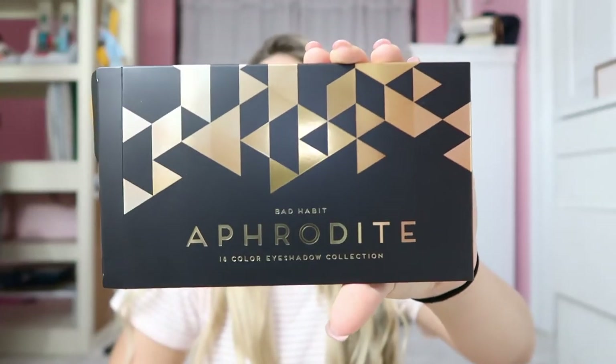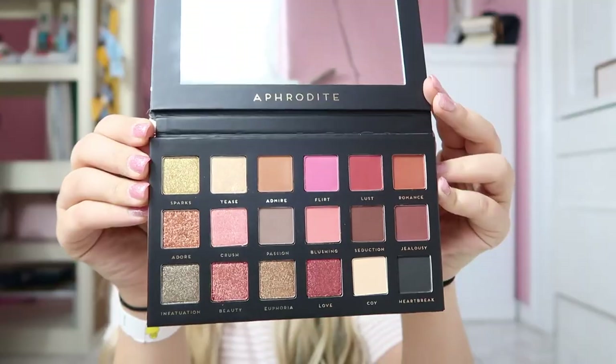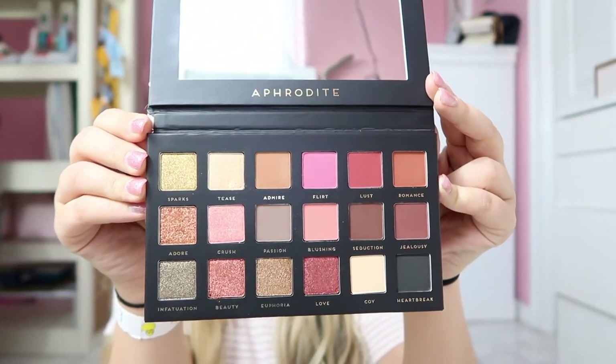For the last palette, this one is called Aphrodite. The packaging is matte — pull it out and it's an 18-color eyeshadow collection. This one gives me serious Huda Beauty vibes — it looks just like her palette, almost exactly. It's scary how close it is. I cannot wait to use these colors.